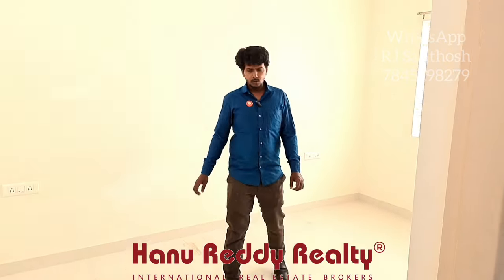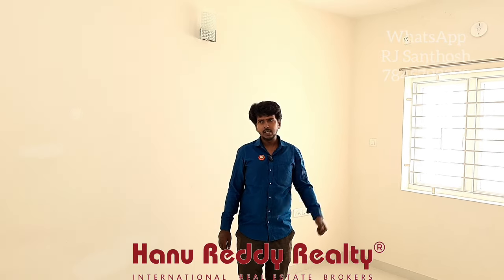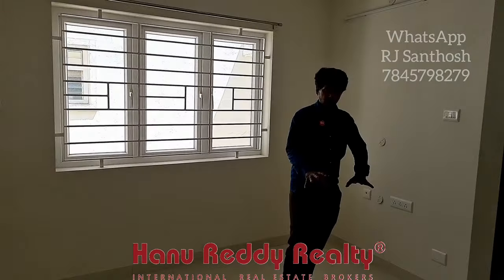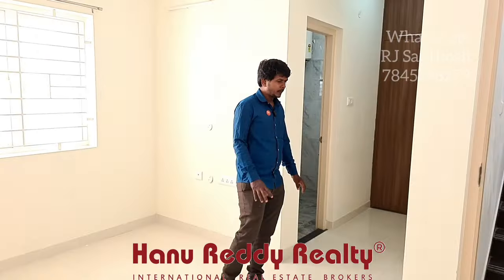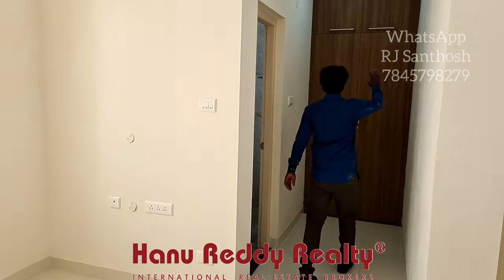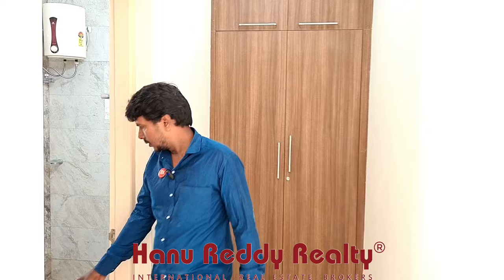There is a second bedroom with a wardrobe and an attached toilet. This room has a study table plus a king-size bed. There is also an extension and a walk-in wardrobe available.